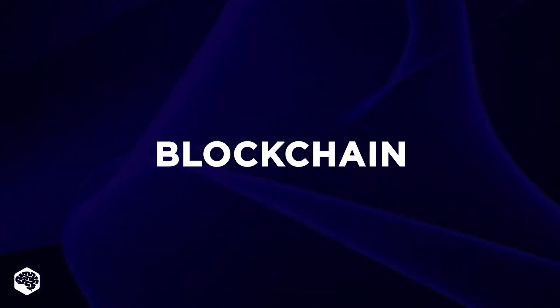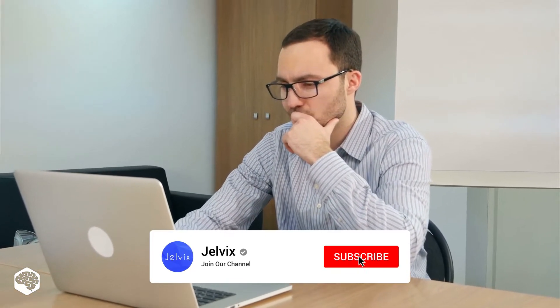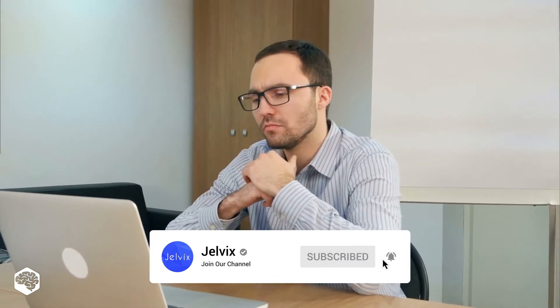Hello everybody and welcome to Tech in 5 minutes. Today we are talking about the technology that benefits numerous industries around the globe — it's blockchain. Watch this video till the end to learn how blockchain is used in real life by DHL and other companies. On our channel, we share thoughts on recent developments in the tech industry. Subscribe not to miss new videos. Let's start!